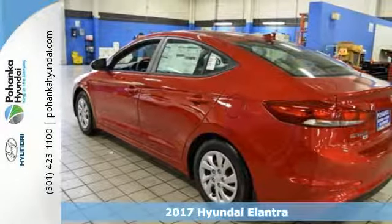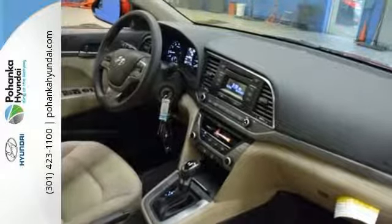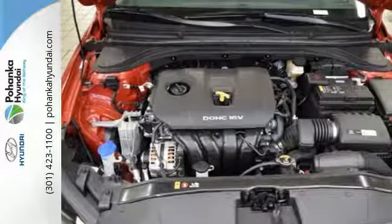The interior is so roomy, the government classifies the Elantra as a mid-sized car, and the 60/40 split fold-down rear seatback opens it up even more.